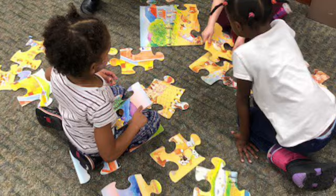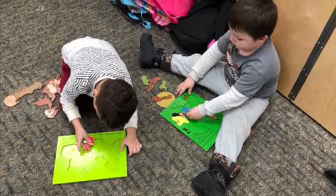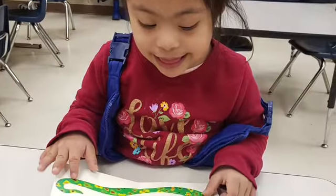Puzzling also helps students become better problem solvers. They look at the puzzle and have to use reasoning skills to make the pieces fit.